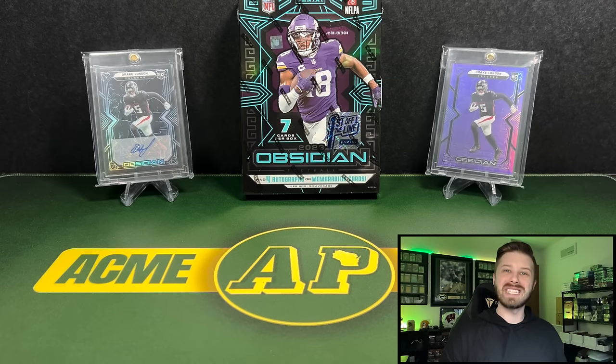Hey everyone, what's going on? It's Andy with Acme Packs and I welcome each and every one of you back for a new video. Today we get to take an early first look at one of my personal favorite products. It's a very expensive, very high risk, very high reward product, and it's going to be 2023 Obsidian First Off the Line. Let's get into it.